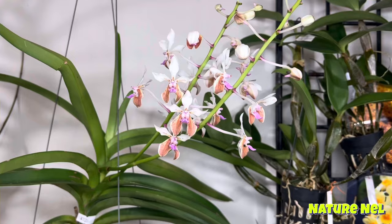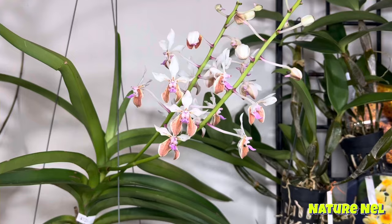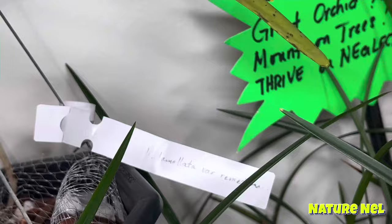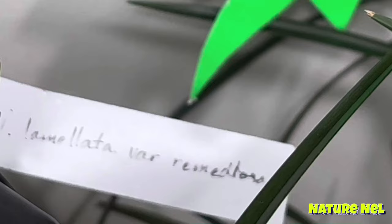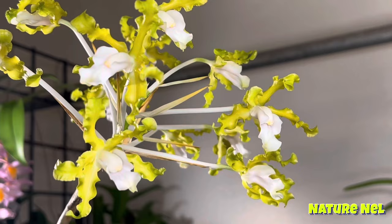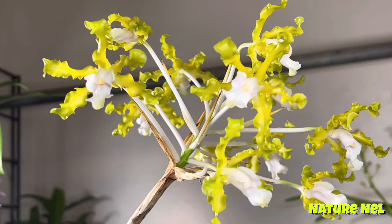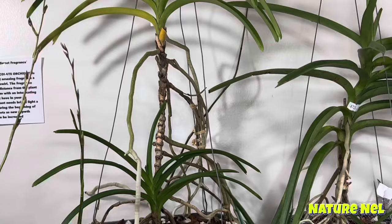Here we have more Laelia lattas — Laelia lattas are the stars of the show this time. We always need one more. Look at this — how gorgeous. This is beautiful, this Schomburgkia. That is beautiful — it's yellow. It's really pretty.